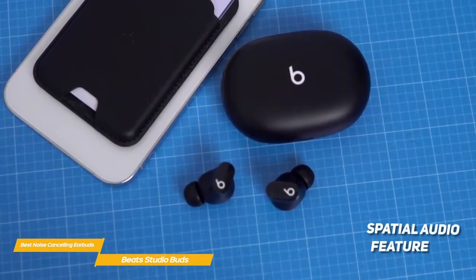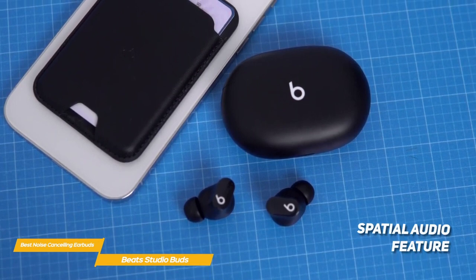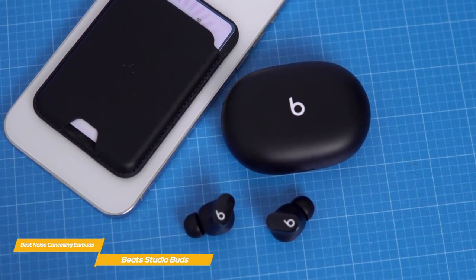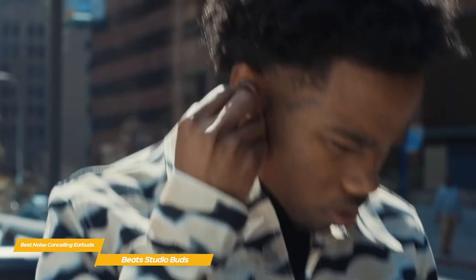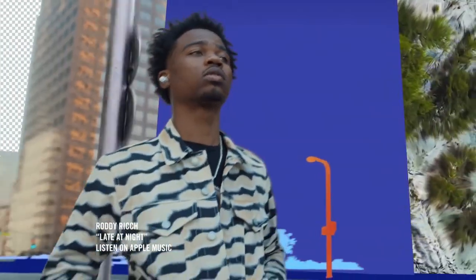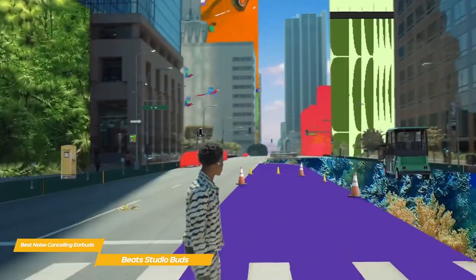When listening to music, the spatial audio feature makes everything sound great. Unlike previous Beats earbuds that blasted you with thumping bass, the Studio Buds have a lively sound quality that elevates both the high and low end of the mix. The noise cancellation performs moderately well, keeping the dull roar of office conversation to a minimum, and helps to dampen the roar of jet engines on a plane or the ear-shaking rattles of a subway car.